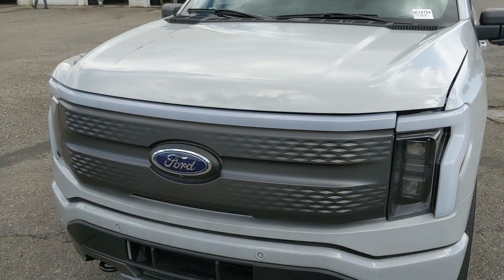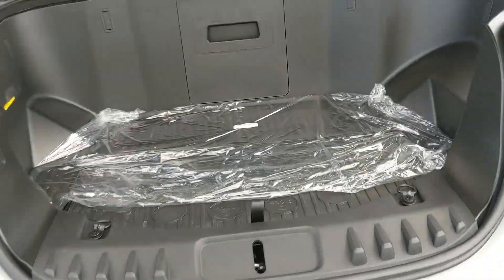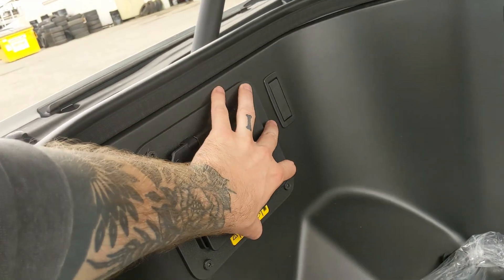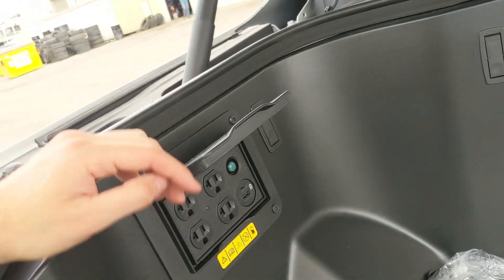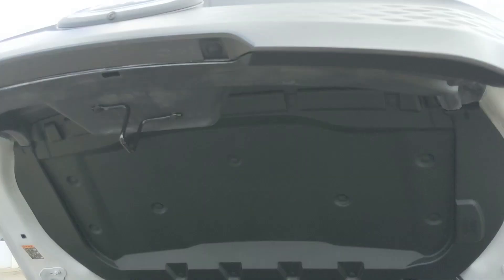Looking at the front, you have your Mega Power Frunk giving you a ton of extra cargo room with a little bit more underneath and to the side. You also have more outlets with a USB and USB-C. Again, you can power your tools, equipment, even your house in case of an outage, and this closes again with the press of a button.